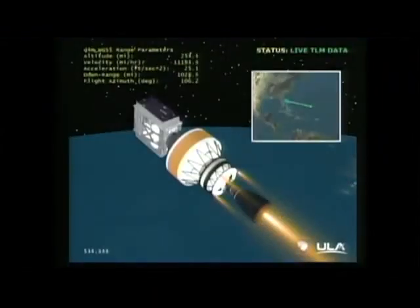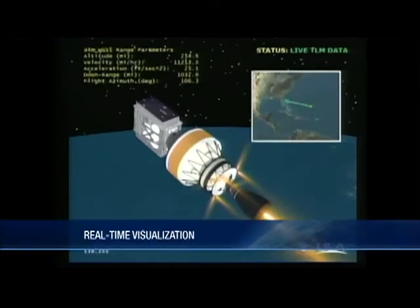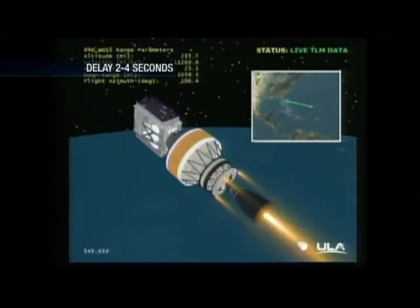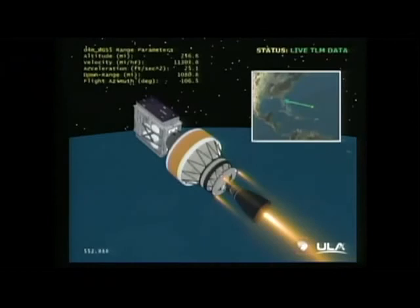This is the fifth WGS satellite. The fifth satellite is the second of three in the Block II purchase. The final Block II satellite, WGS-6, will be launched later this summer. Another four satellites, WGS-7 through 10, are in production or will begin production soon. WGS Block II incorporates important technical changes from Block I based on user feedback, including changes to KA antennas and RF bypass capability to support users requiring larger amounts of instantaneous bandwidth. In partnership with the Australian Defense Force, we contracted for the sixth satellite. We also partnered with Canada, Denmark, Luxembourg, the Netherlands, and New Zealand to contract for the ninth WGS satellite.